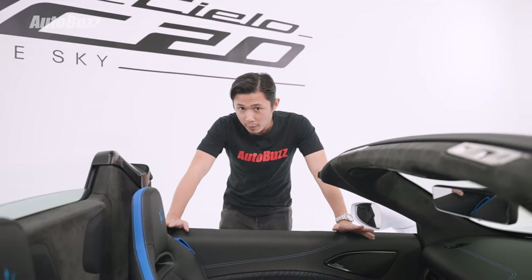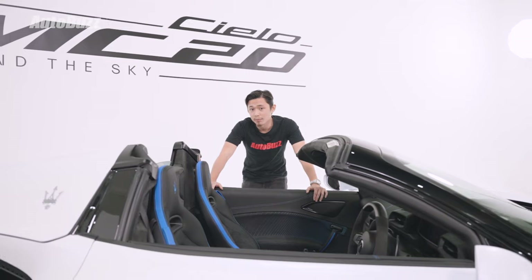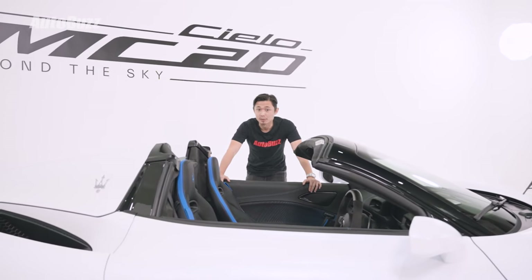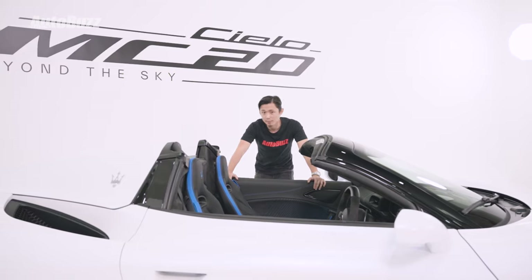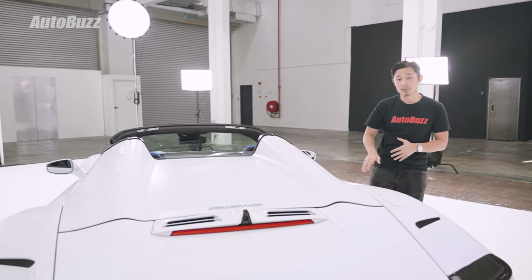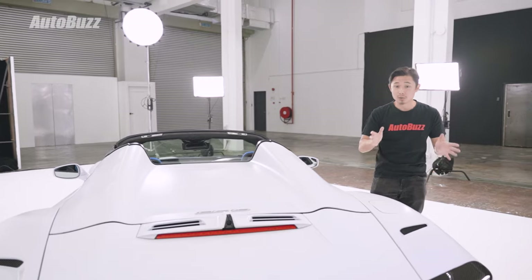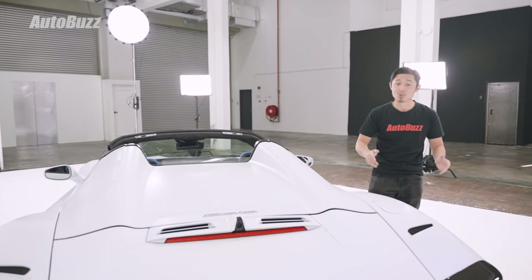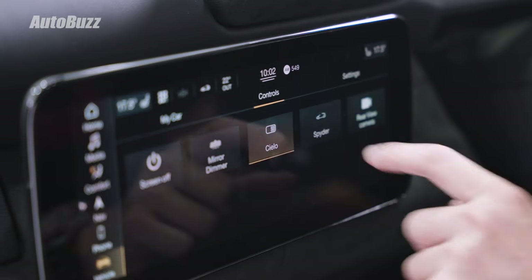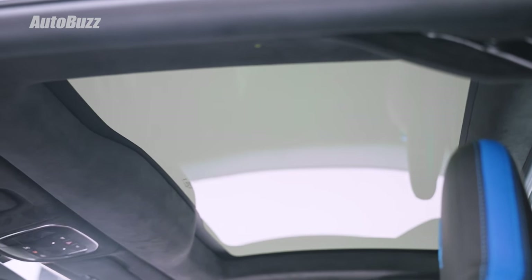If you're worried about the handling, Maserati says don't worry — it's built on the exact same carbon fiber chassis as the Coupe, so it should handle pretty much the same. Even with the open-top system integrated, it has only added a total of 65 kilograms over the weight of the Coupe. And in case it's raining but you'd still like to enjoy a view of the sky, there is a Cielo button on the screen to turn the glass roof either opaque or clear.